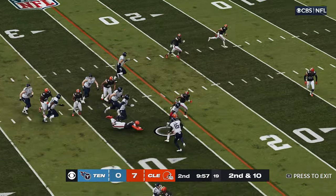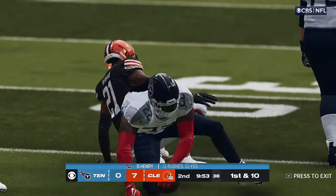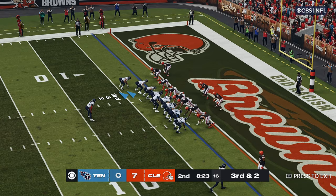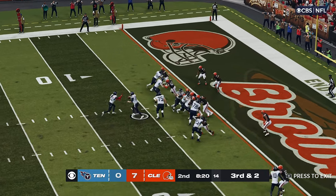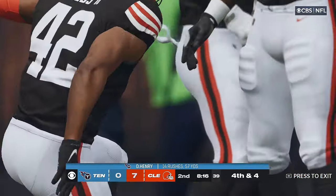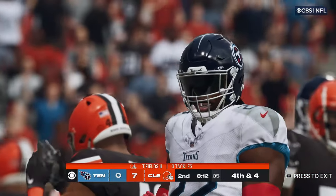Henry up the middle, and this defense not ready for that one as he'll take this down inside the 25. A couple of extra tight ends in the formation as they line up third and two. They'll try to run for the first with Henry. They hit him in the backfield and he will not escape. That is not going to get it done.